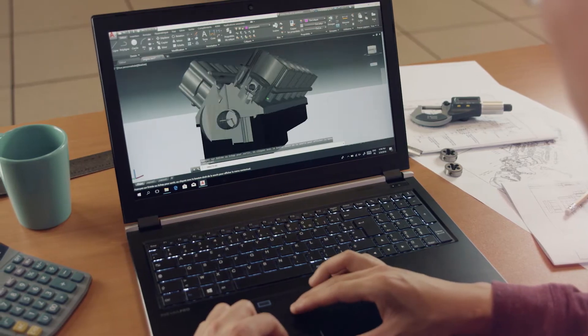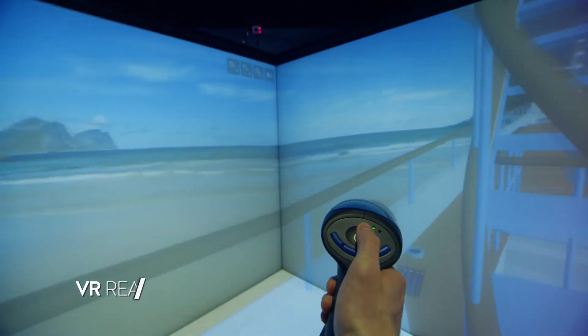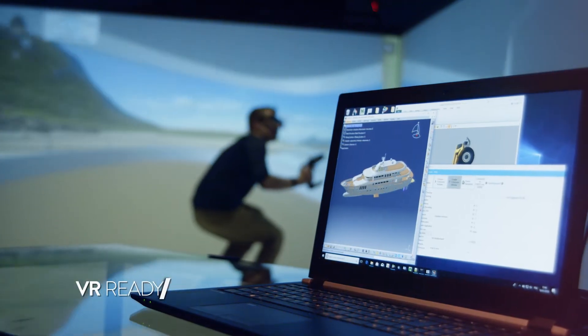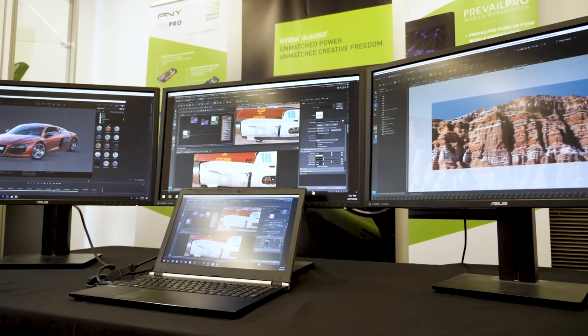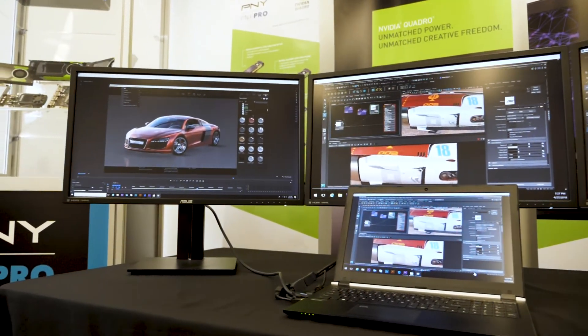This allows you to work with complex designs, perform CAE analysis, render photorealistic images, or even experience them in fully immersive VR at scale. A built-in 4K UHD monitor and the ability to drive up to three external 4K UHD HDR displays means you'll never run out of screen real estate, even during the most complex workflows.